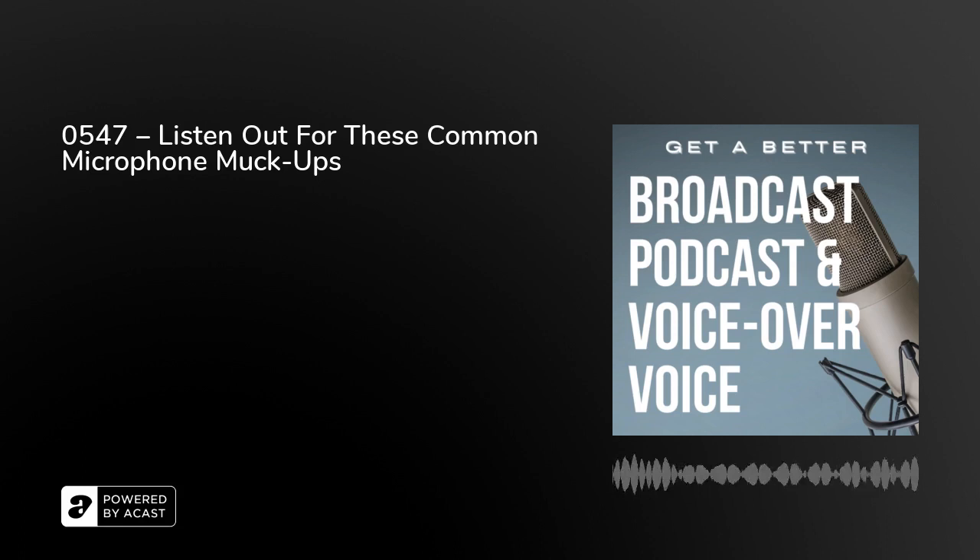Forgetting to take a microphone off, or forgetting to turn it off — walking away from a set and forgetting that people can still hear you, or leaving a mic live in the studio so your words are still being heard by a production team or being broadcast to listeners. Want some examples of that happening? It's in our show notes.